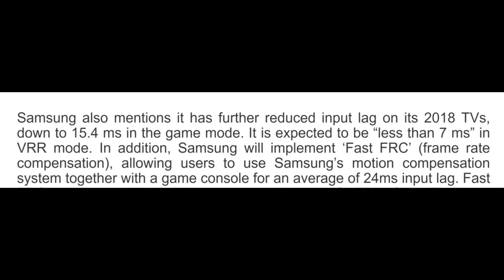The article goes on to say that Samsung has further reduced the input lag on its 2018 TVs down to 15.4 milliseconds in game mode and also 7 milliseconds in variable refresh rate mode.